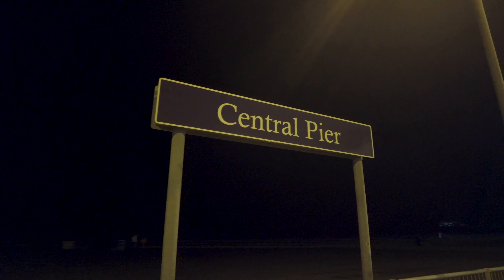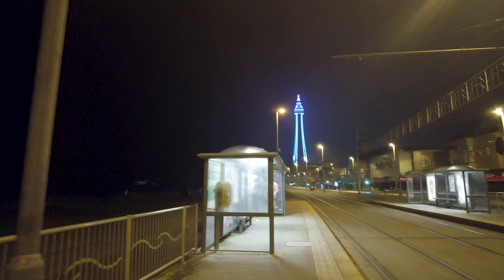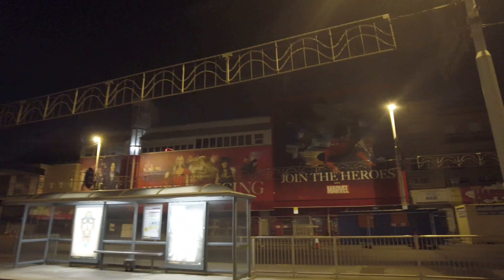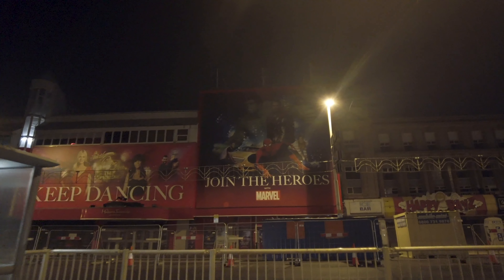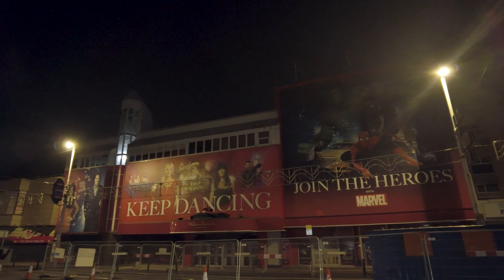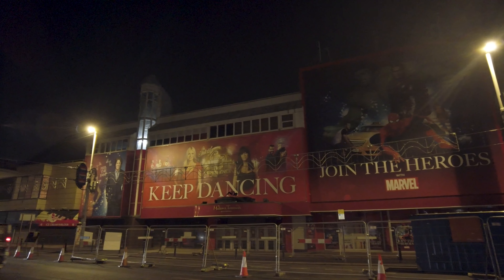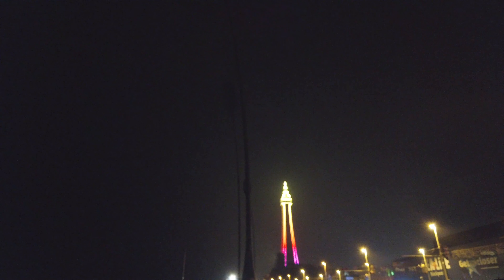The traffic's getting a bit close to me because I'm pretty much on the road, so let's try and cross over. Here we are at Central Pier tram station — there are actually three tram stations in what I'd call the centre of town: Central Pier, Tower, and North Pier. Just across the tram tracks you've got Madame Tussauds — you can go and get your selfies with the Hulk. We went a couple of years ago and it was actually quite good, better than I expected. The kids enjoyed it as well.